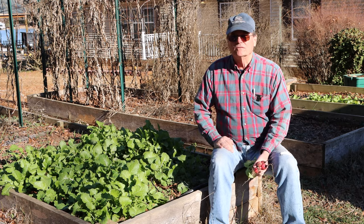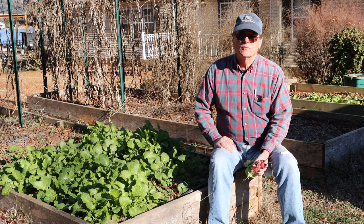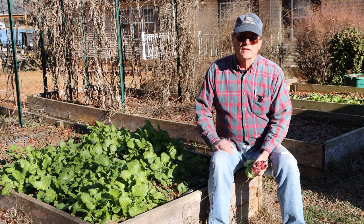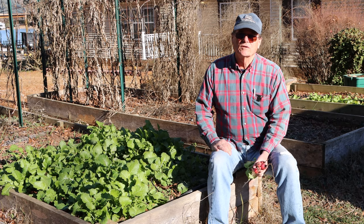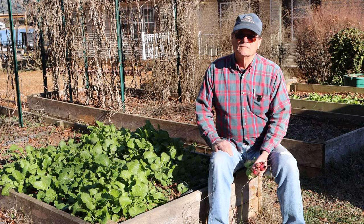Just wanted to show you that just because it's the middle of winter doesn't mean you can't pick fresh vegetables from your garden. So if you enjoy this, please click like, share it with your friends, and do all those things. We just wish you a great gardening season coming up, and we'll be showing you a lot more as the weather warms up. So have a great day.